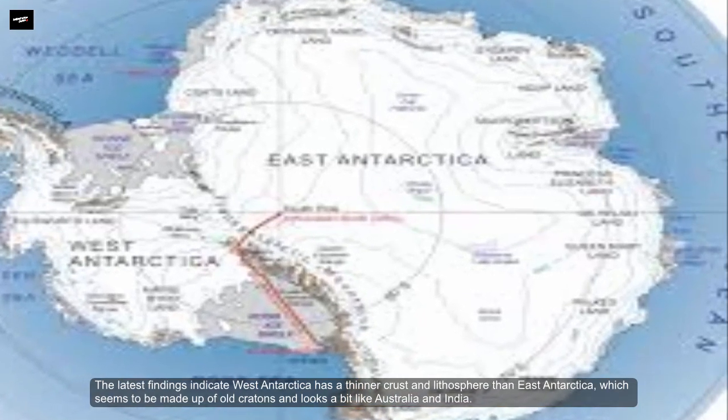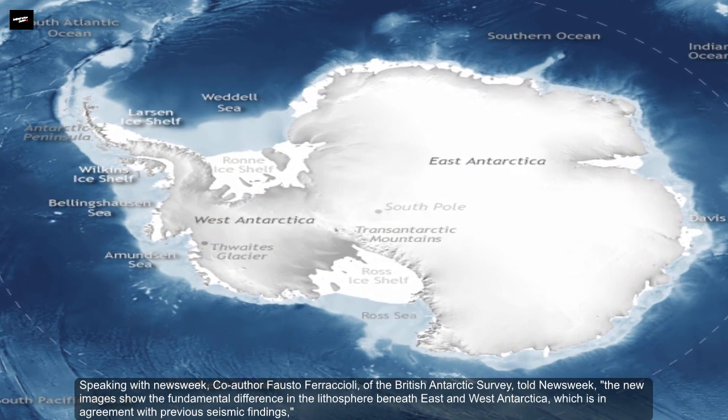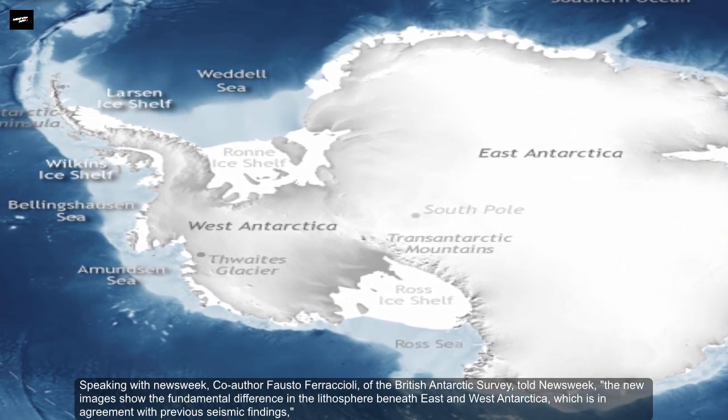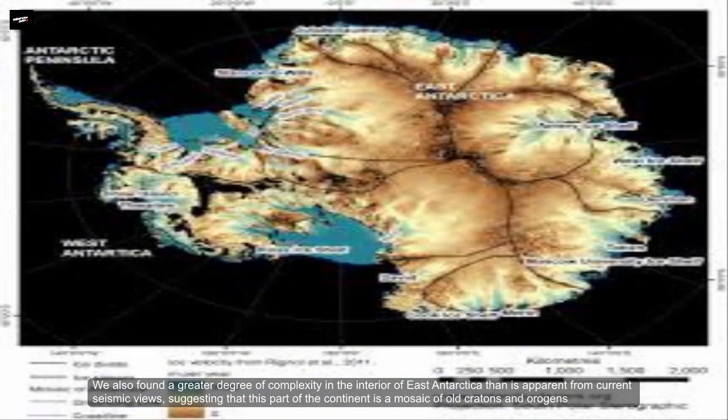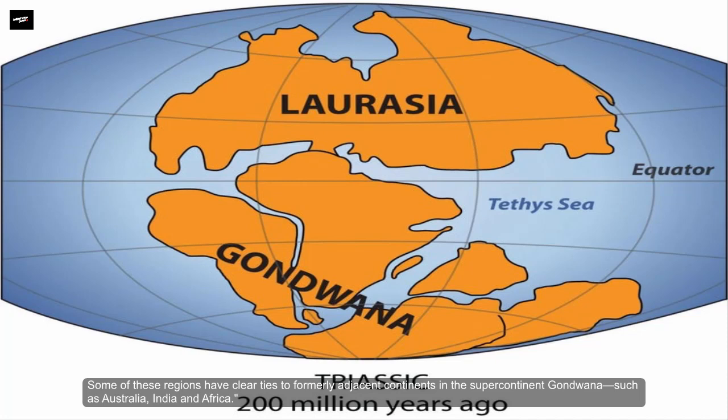East Antarctica seems to be made up of old cratons and looks a bit like Australia and India. Speaking with Newsweek, co-author Fausto Ferracioli of the British Antarctic Survey said the new images show the fundamental difference in the lithosphere beneath East and West Antarctica, which is in agreement with previous seismic findings. They also found a greater degree of complexity in the interior of East Antarctica, suggesting that this part of the continent is a mosaic of old cratons and orogens.